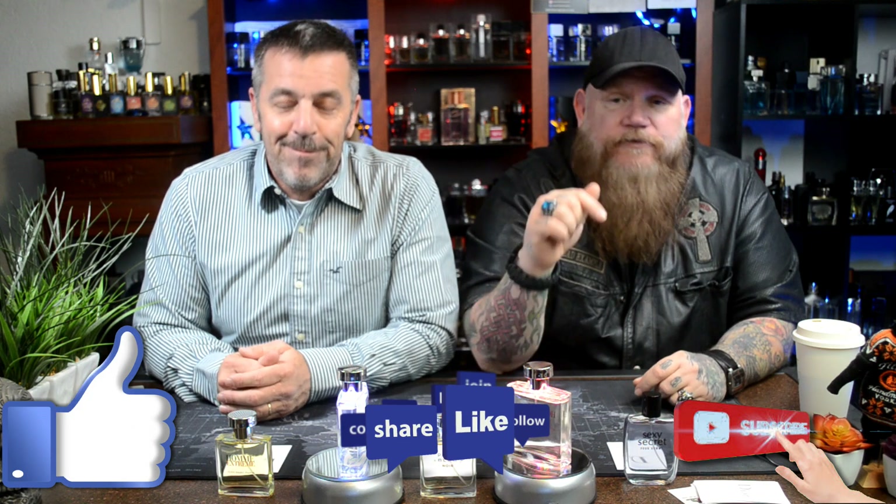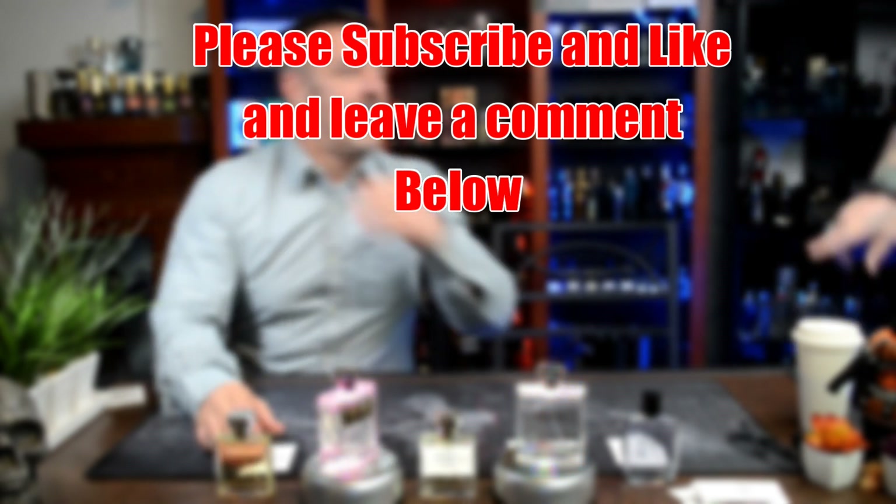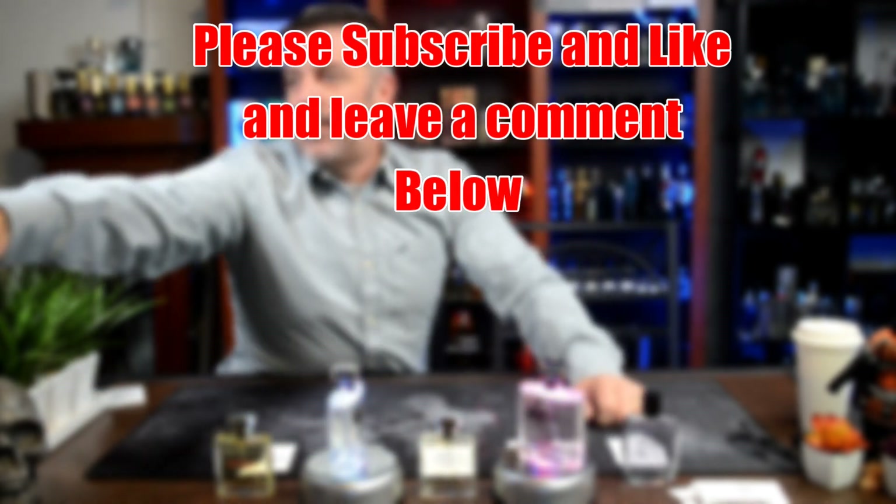Thank you for being here. Do me a favor — like, comment, subscribe, thumbs up, and smack the holy living snot out of the bell. It's going to give you three options — hit all notifications so you get notified every time we drop a new video. With all that being said, there is no bad time to smell good, and all these smell good. We'll catch you on the next one — thanks for spending some time with us.